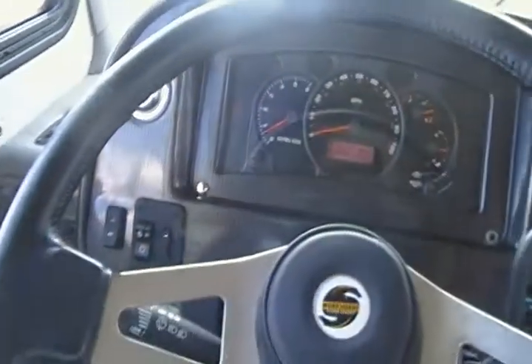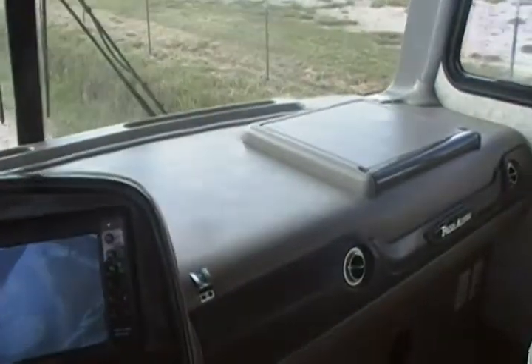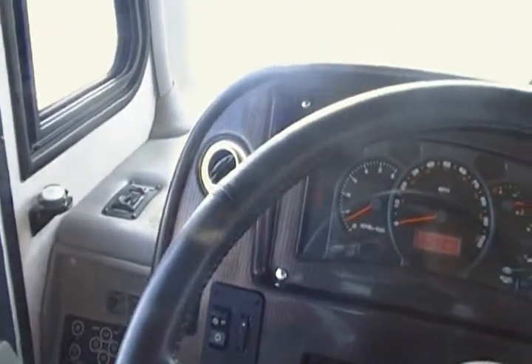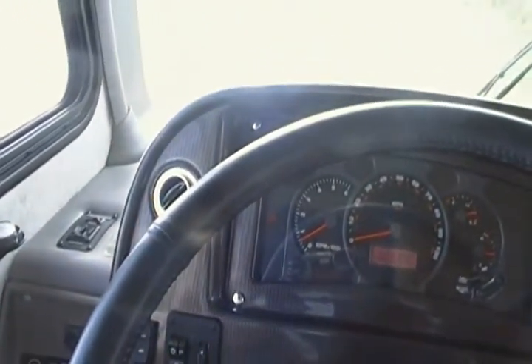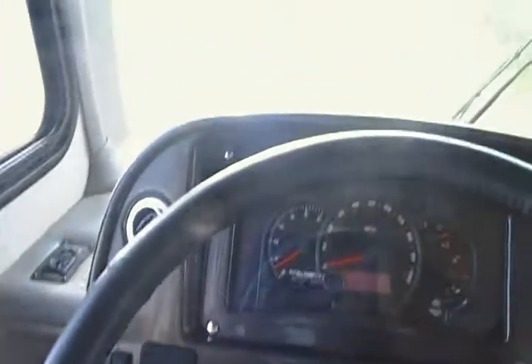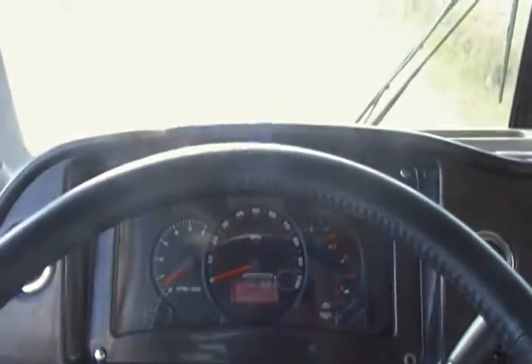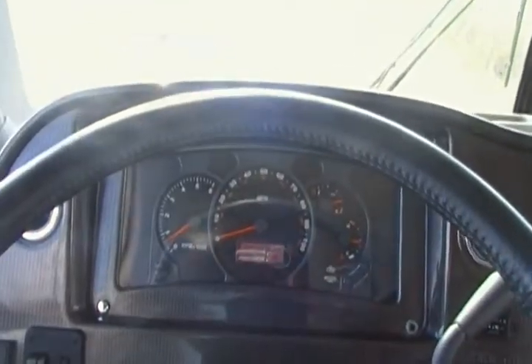We're going to go ahead and start the engine here. This coach is nicely equipped — all the bells and whistles. What else can you ask for? Leveling jacks, a 5 kilowatt generator, it's on a Workhorse chassis, backup monitor — too many to even list. Tons of options, and you can see those on our photos.